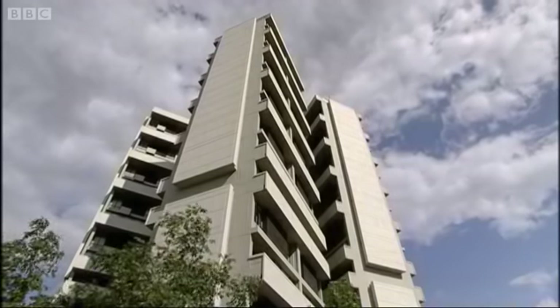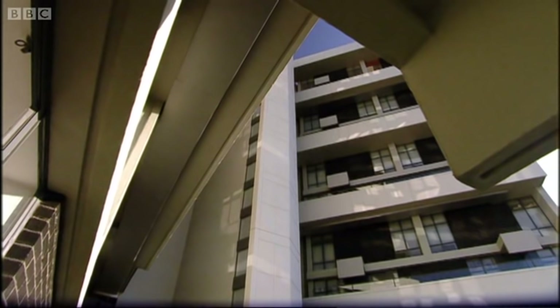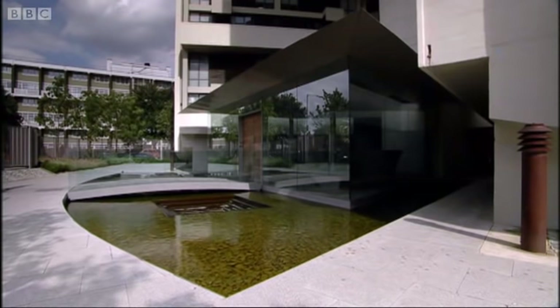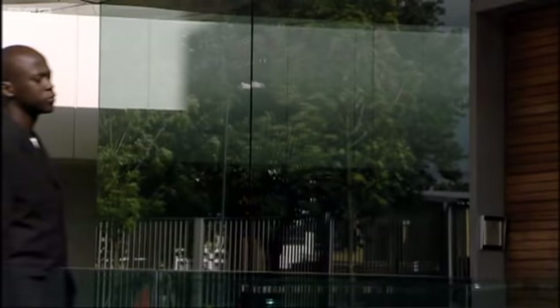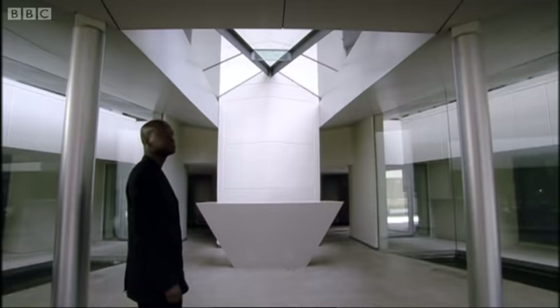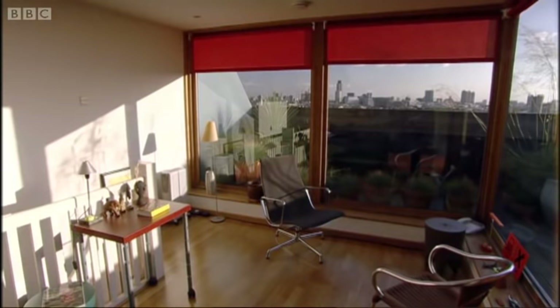For years, Keeling House was derelict, but it's recently been refurbished. It's still fantastically futuristic and a grade 2 listed building, but the developers felt it needed a makeover. So in came fountains, this foyer straight from Star Trek, and an extra floor of glass penthouses.